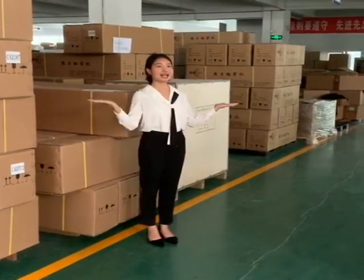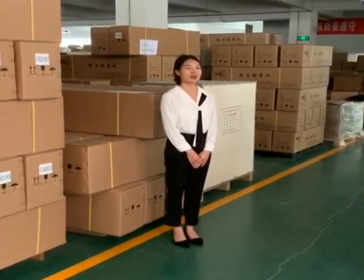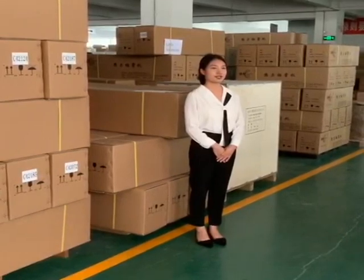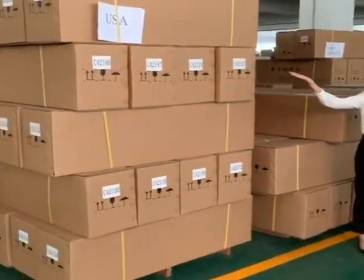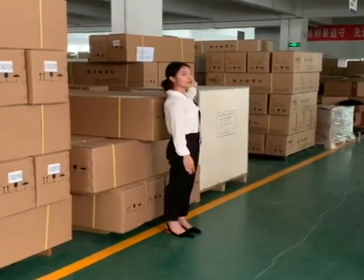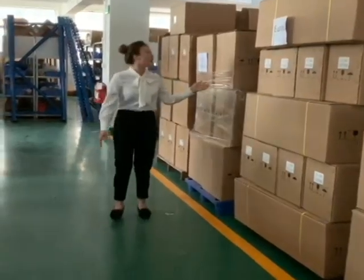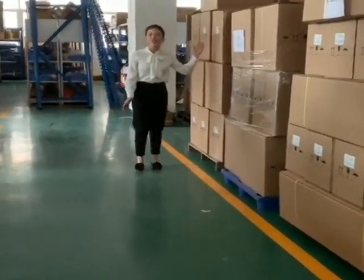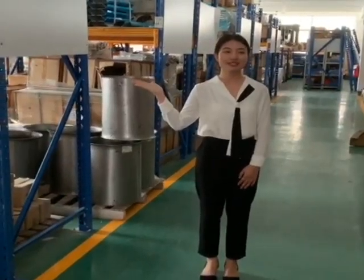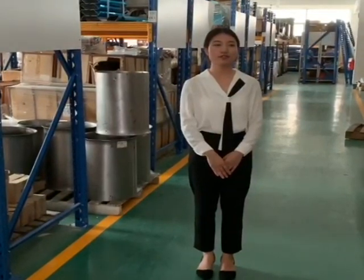Here is our warehouse. All of our fogging machines have been manufactured and tested. They will be sent here in stock, ready to ship to our clients all over the world. For example, this batch of goods will be shipped to the USA, this batch to Latin America, this batch to Europe, and this batch to Southeast Asia. And here is our spare parts display area. We have plenty of spare parts supply for customer after-sales service needs.